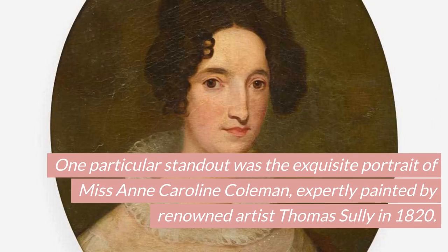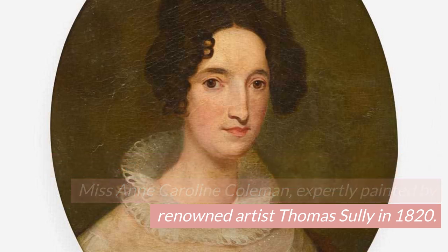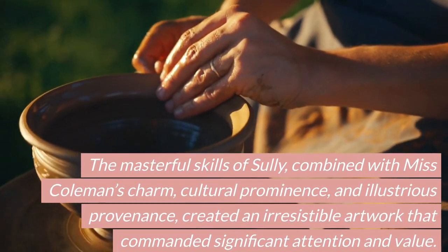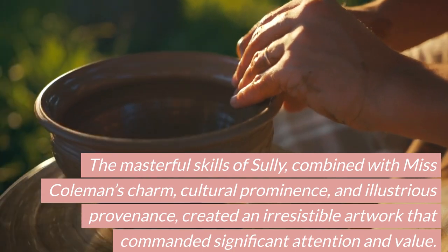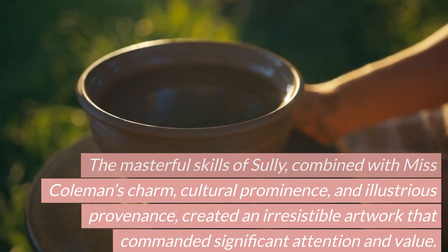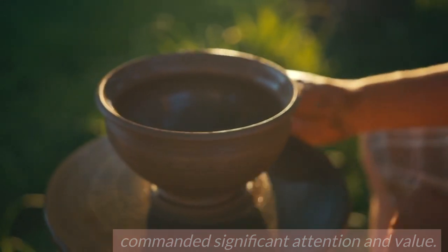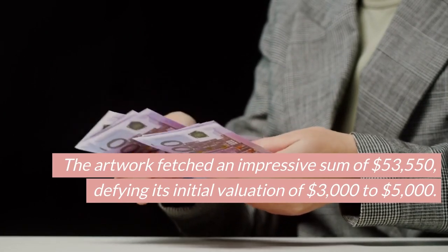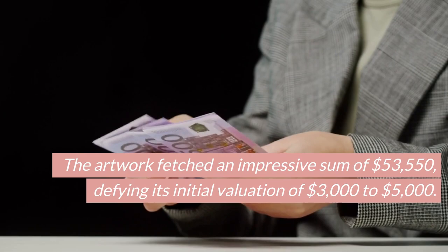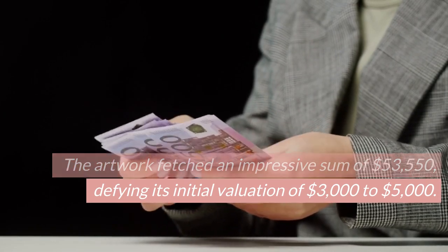One particular standout was the exquisite portrait of Miss Anne Caroline Coleman, expertly painted by renowned artist Thomas Sully in 1820. The masterful skills of Sully, combined with Miss Coleman's charm, cultural prominence, and illustrious provenance, created an irresistible artwork that commanded significant attention and value. The artwork fetched an impressive sum of $53,550, defying its initial valuation of $3,000 to $5,000.